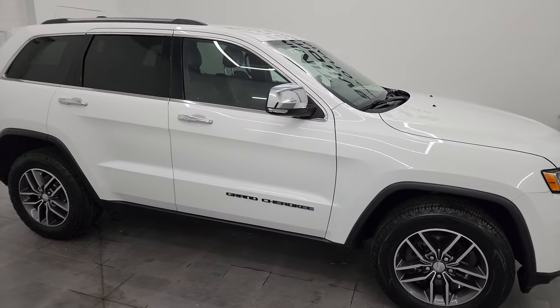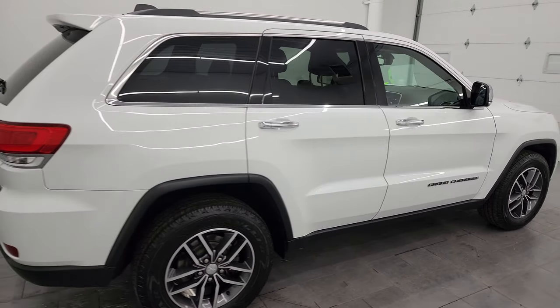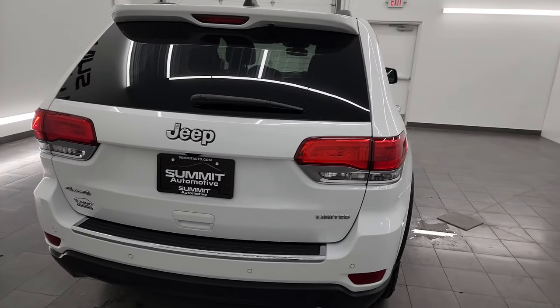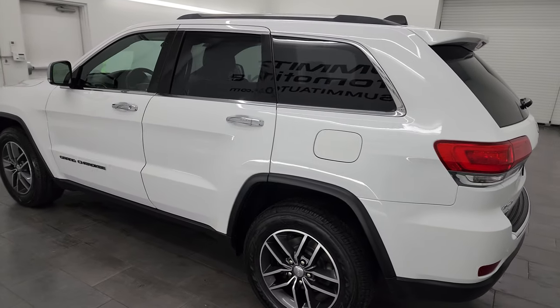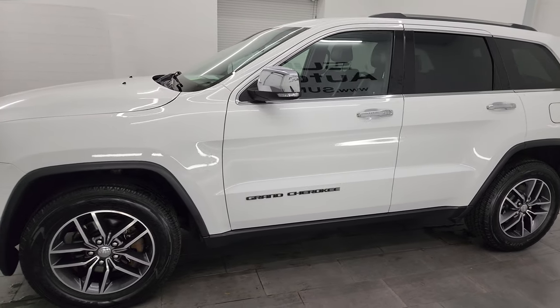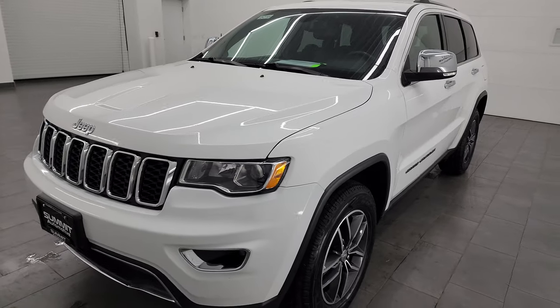Hey, this is Brett and this 2018 Jeep Grand Cherokee Limited is stock number 24J72A. I am here at Summit Automotive in Fond du Lac, Wisconsin, your new and used Jeep and Jeep Grand Cherokee headquarters. This 2018 Jeep Grand Cherokee Limited has the 3.6 liter Pentastar V6 engine, paired up with the 8-speed automatic transmission.